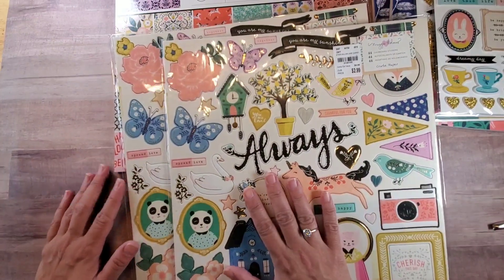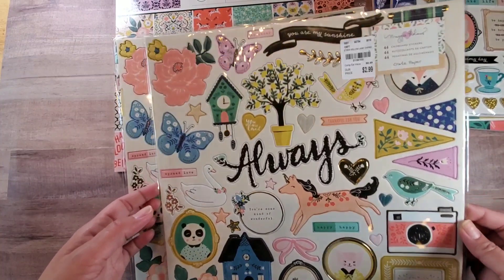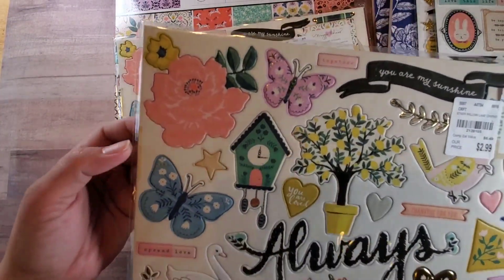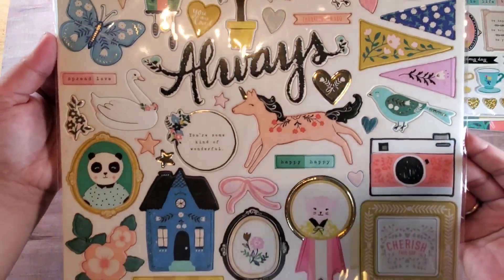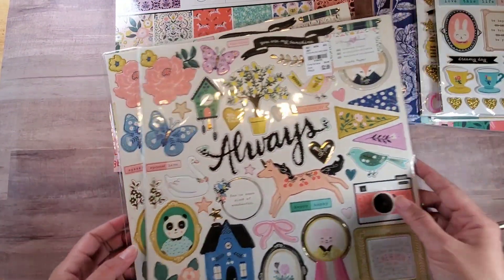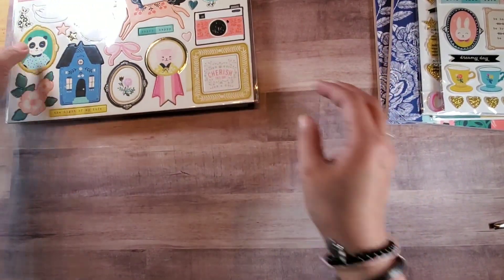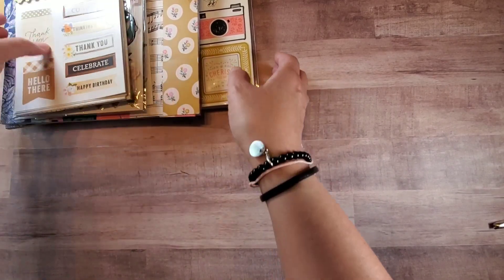I found two of this, which is the Willow Lane chipboard sticker collection — how pretty! So we got two of those that are going to be part of the chipboard.